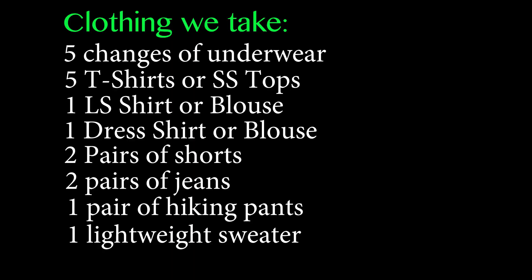First of all, you don't need a clean outfit for every day, so that means you don't need as many clothes as you probably think you need to take. For Mike and me, this is how it works out: five changes of underwear, five t-shirts or short sleeve tops, one long sleeve shirt or blouse, one dress shirt or blouse, two pairs of shorts, two pairs of jeans, one pair of hiking pants, and a lightweight sweater.